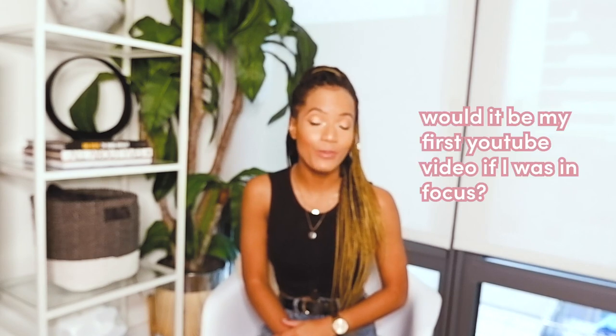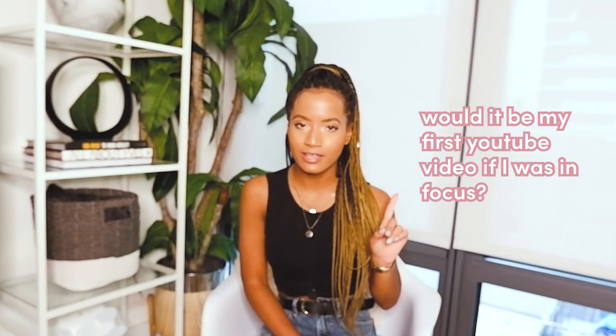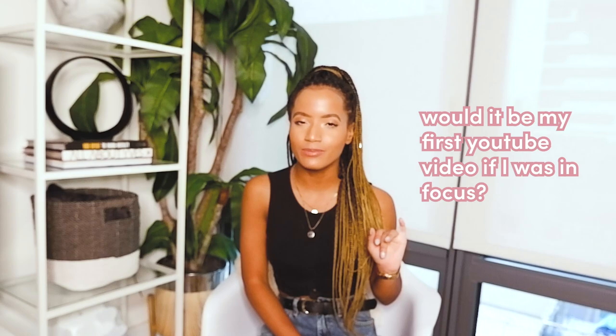Hello everyone, welcome to the Brianna Edit. Today I have an apartment tour for you. I'm going to show you around my Long Island City, Queens apartment. We are one stop outside of Manhattan, 15 minutes into Midtown if you have to go to work there like me, so it's very convenient.